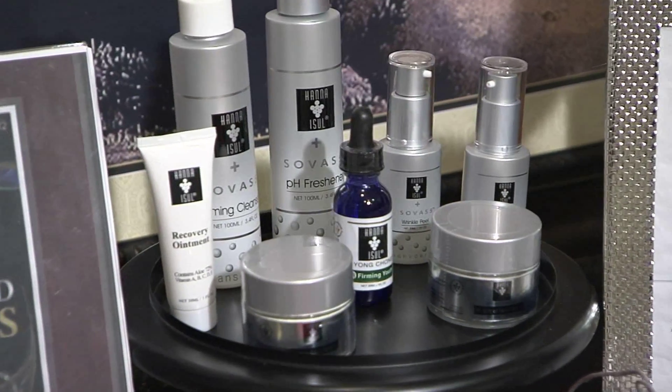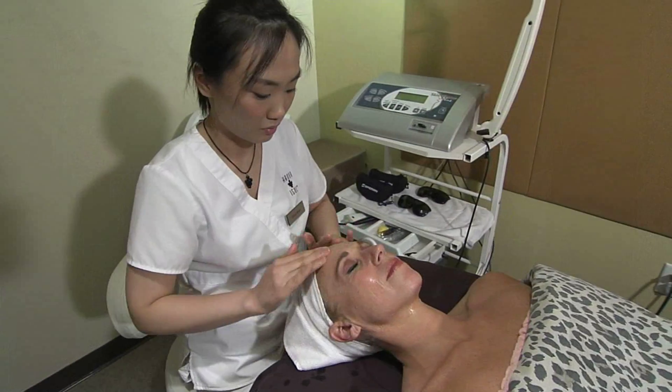Working as a holistic practitioner, what I really look for are products that really penetrate all the way to the live cells of the dermis, so I really see results.